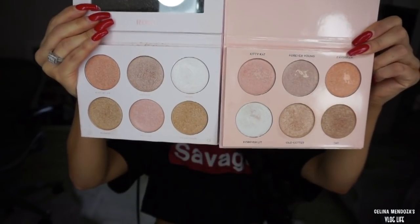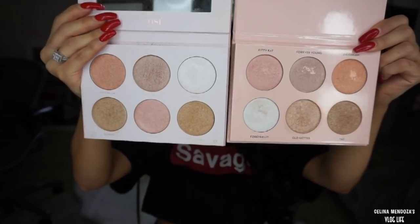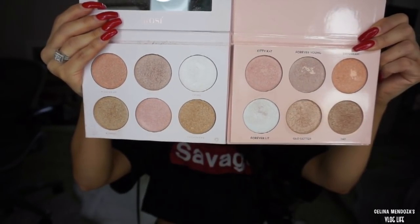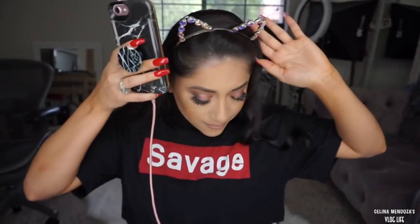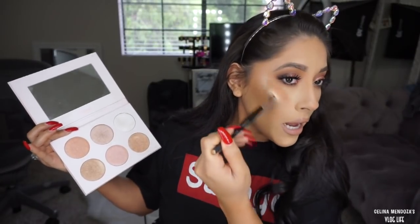The one to the left is clearly the Nicole Guerrero. The one to the right is the Rose Highlight Collection from Bad Habit. There is a lot of kickback - pretty nice! Okay, I've got to get back to editing, I've got to go.